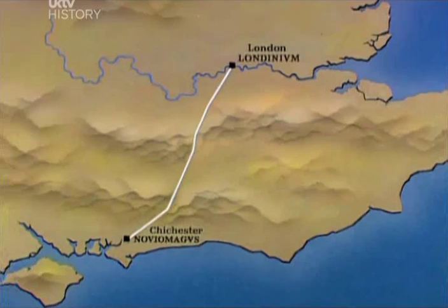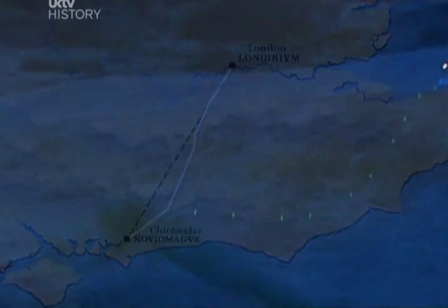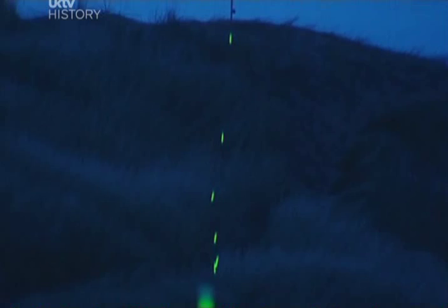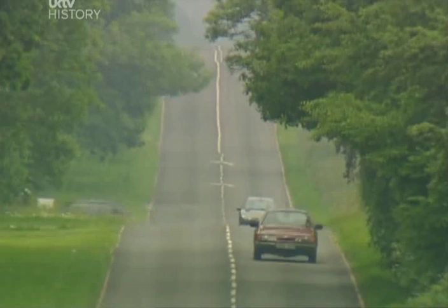The road engineers weren't complete slaves to the straight line, though. Across a steep hill or a difficult river crossing, they'd take a sharp diversion. On surviving Roman roads like Stane Street, you can still see these angled dog legs, but you'll never find a curve. Working alone with a single groma, it took me all day to mark out a dead straight line of about 150 metres over the sand dunes.